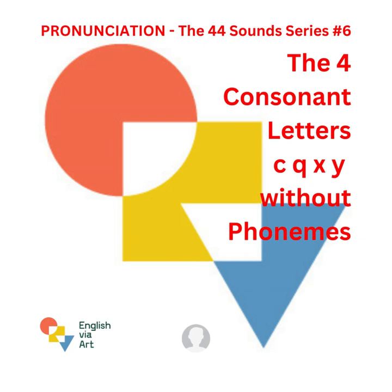English via Art, pronunciation — the 44 Sound Series, number 6: the four consonant letters C, Q, X, Y without phonemes.